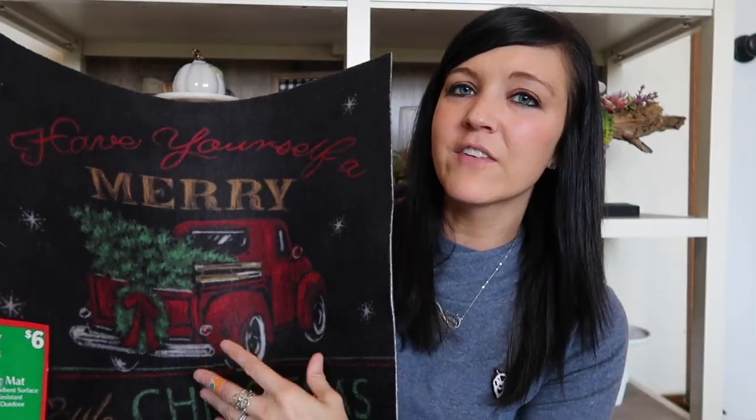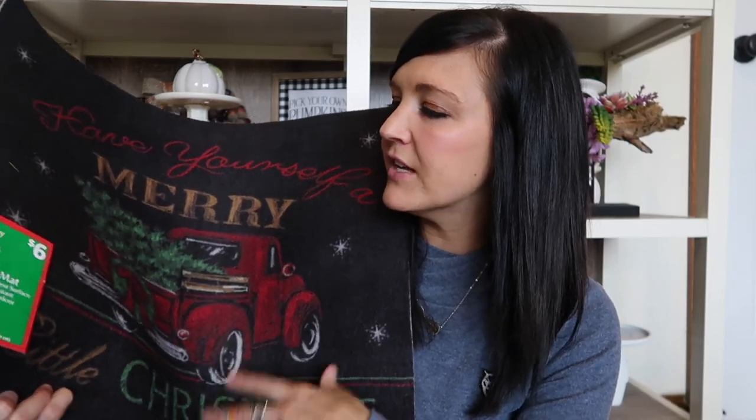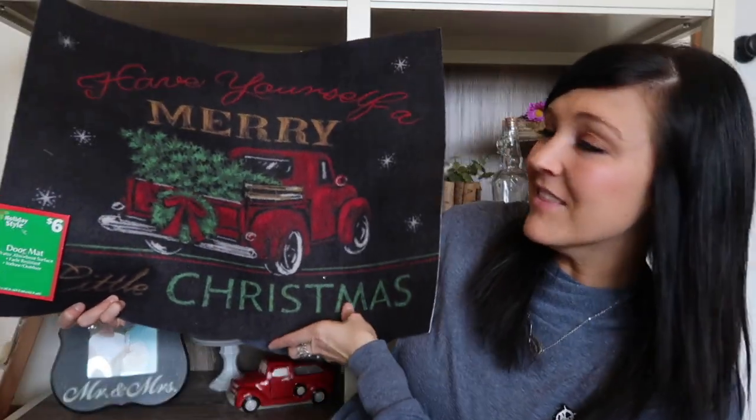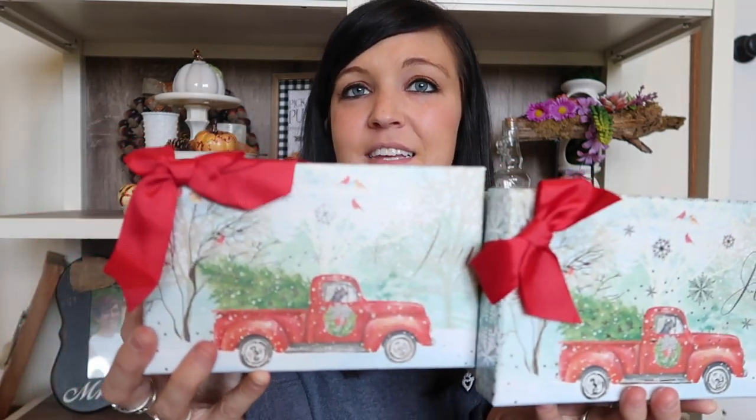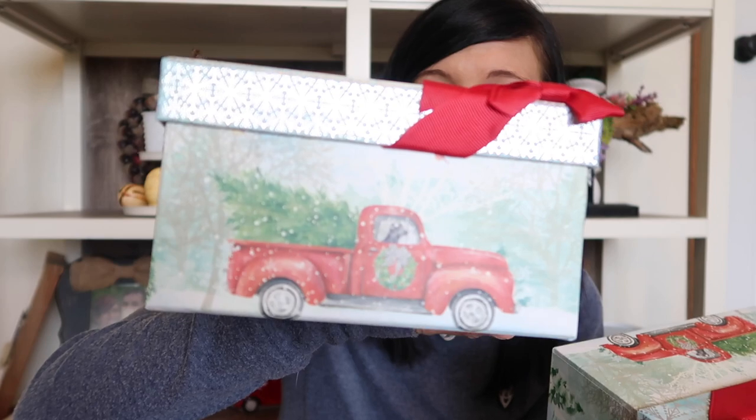I also grabbed this doormat - we always have a doormat right in front of our kitchen since that's where we come in from the garage, and this was only six dollars. I think that was a really good price for a mat. Presley's in the background playing with some monkeys so you might hear a tiny bit of background noise. The next thing I picked up is these boxes - I got two of these for a dollar fifty from Dollar General. I don't know if I'm going to do something with them or give them away as gifts, but they have trucks on every single side.